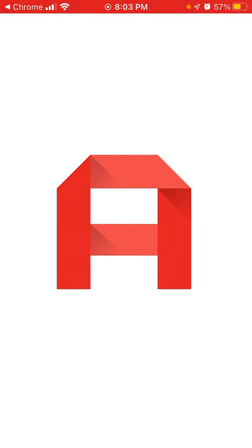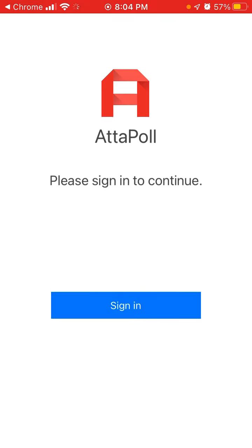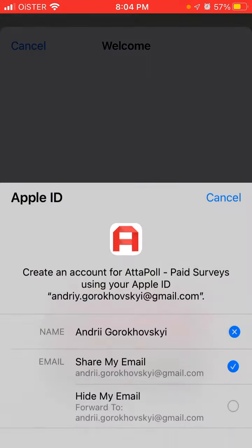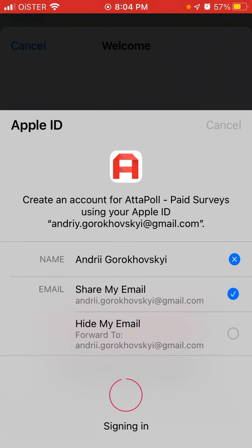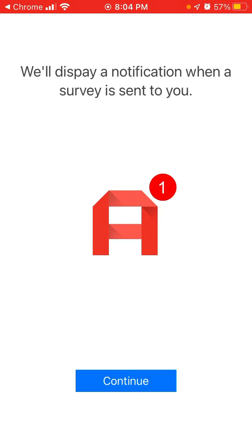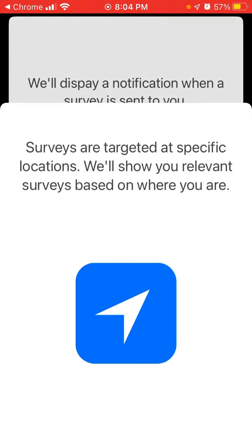Just open up the app — I'm trying to explore how it works and how to create an account. Basically you can create an account with Google, email, or Apple ID. I usually just do it with Apple ID, it's super fast. You can allow notifications to stay notified.